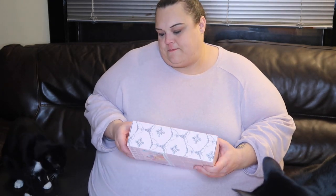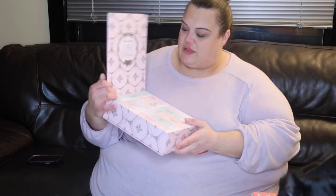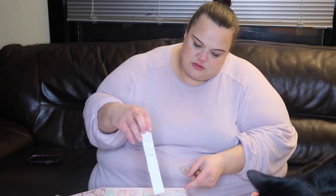Here's the Too Faced one. There was the box and this is what the calendar looks like inside. It pops open like this and it's got individual boxes for everything. Here's number one - oh, it's a lip injection! Yay!